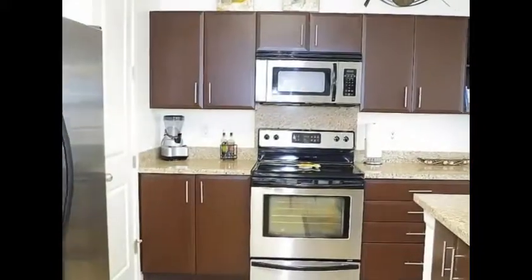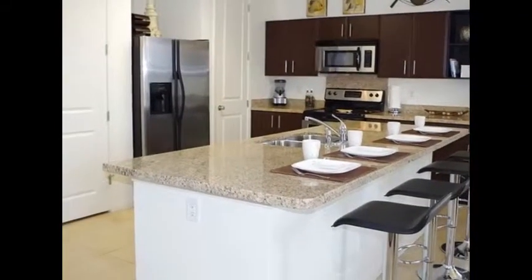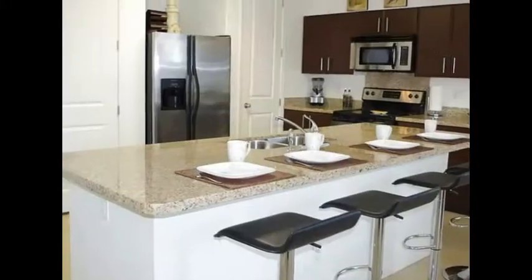The kitchen features stainless steel appliances, gorgeous granite countertops, plenty of cabinet space, a large island with additional seating, and a walk-in pantry.